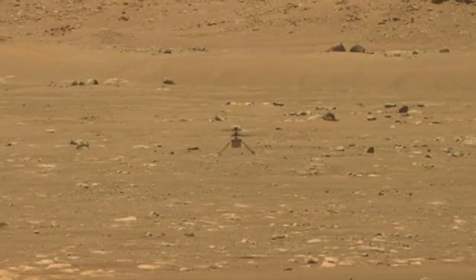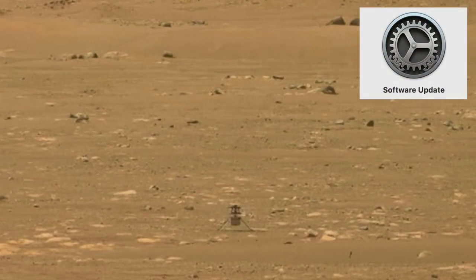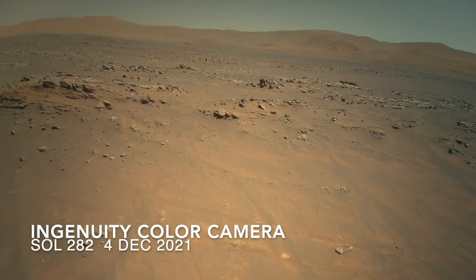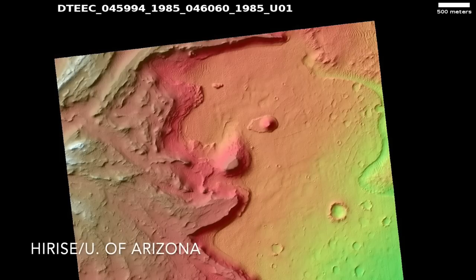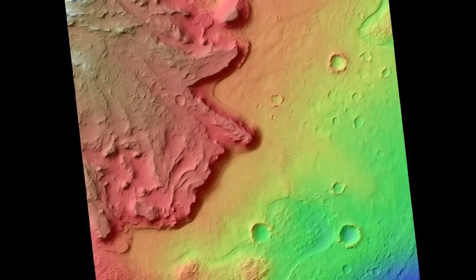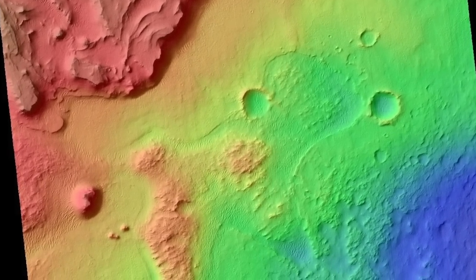But it's what happened in the previous weeks that made the flight significant. Ingenuity got a software update. The modest flight proved that the new software did no harm. Now for the first time, Ingenuity has hazard avoidance capabilities that will let it choose the safest place to land, and it can now use digital elevation maps to avoid veering off course when the terrain gets rough — a problem it experienced with its former flat ground assumption.